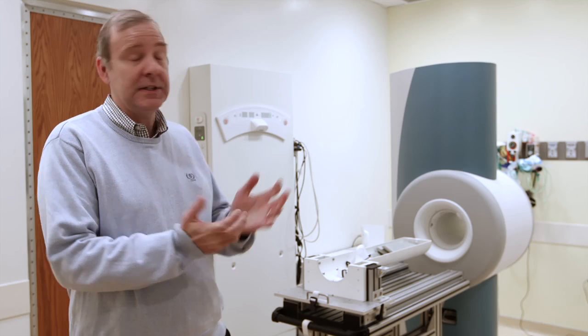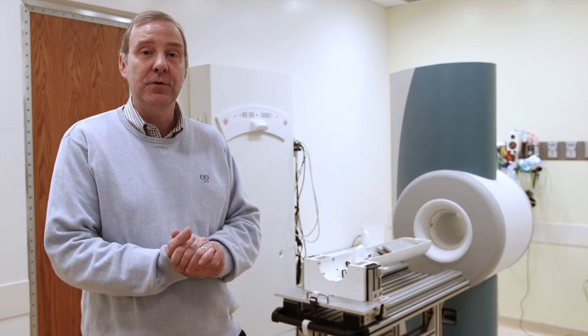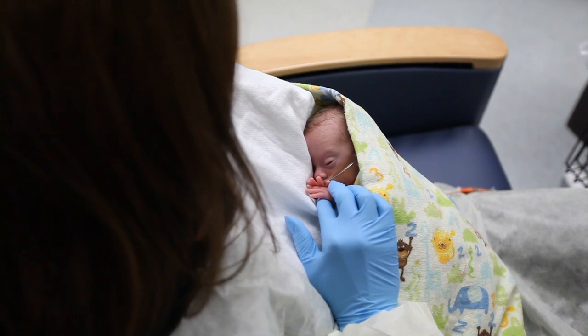This scanner is unique. It's the only one in the world that is really designed for and is being used for the imaging of premature babies.